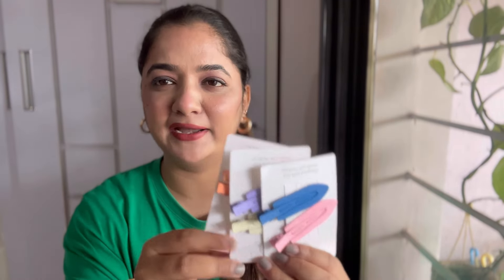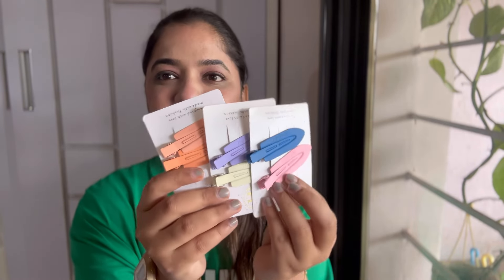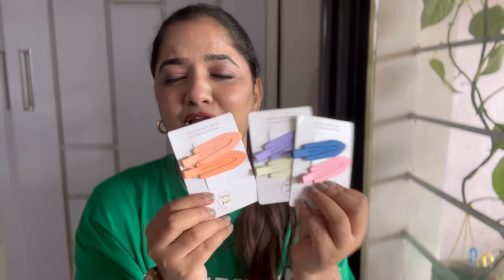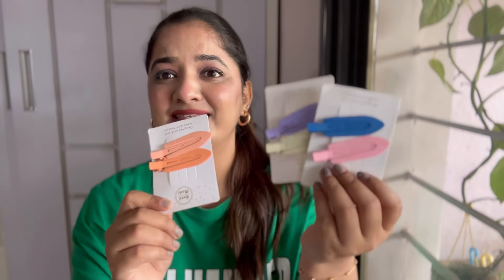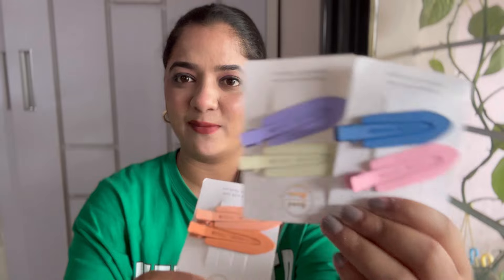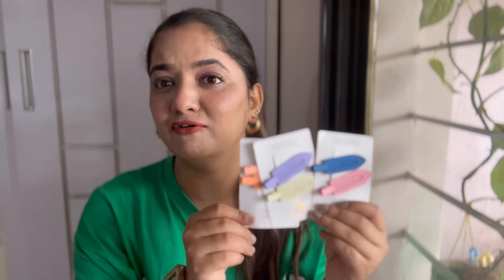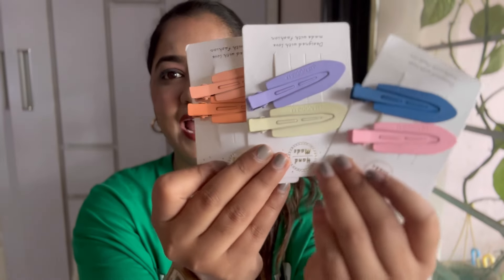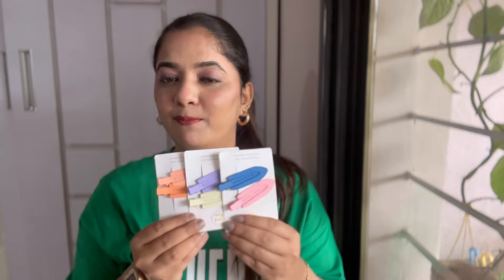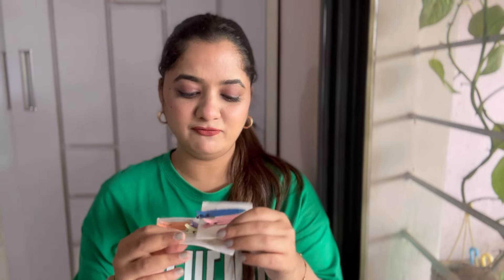The next random thing I have are these clips used while doing makeup to put your hair behind without leaving any marks. These are seamless metal clips and I love the pastel colors. I wish they'd given the same color pairs, but I'll manage. The quality is really very good and I got six pieces for ₹157. They had different color options and patterns with a lot of variety.